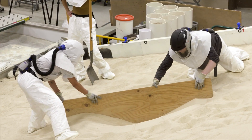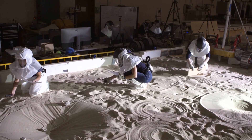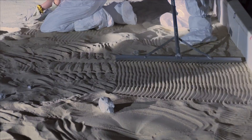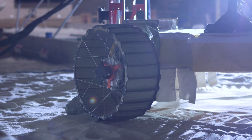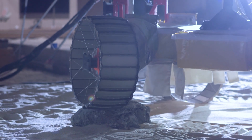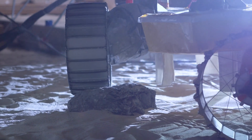We have consulted NASA scientists who have analyzed images and data from previous Apollo missions to determine the distribution of rocks and craters of different sizes over certain areas of the terrain and the shapes and characteristics of rocks that we expect to see on the surface. So what we've done is use that information to recreate a moon-like terrain for the rover.